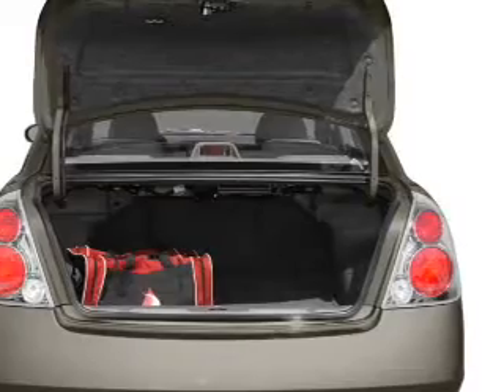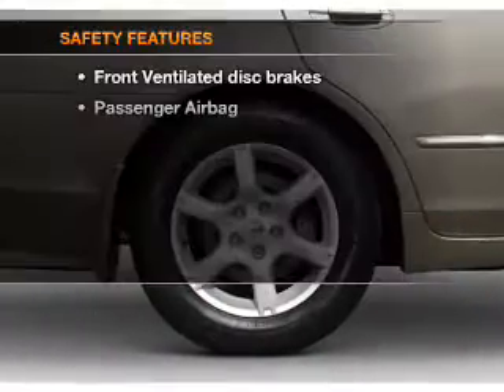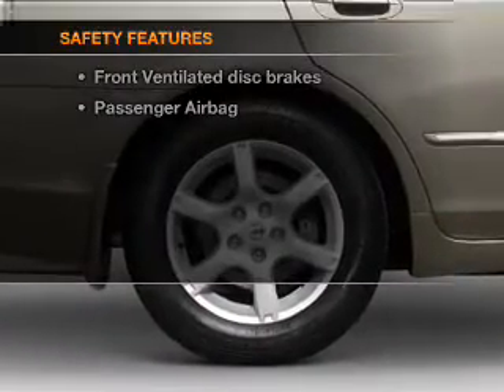Power windows, cruise control, power steering, and air conditioning. And for your peace of mind, the following safety equipment is included.